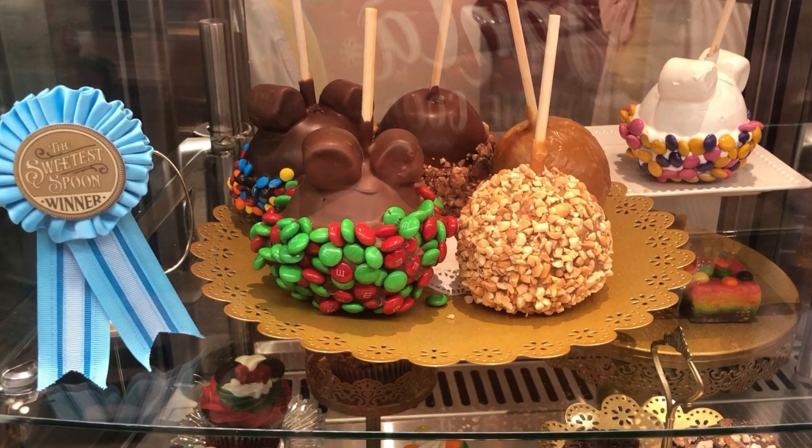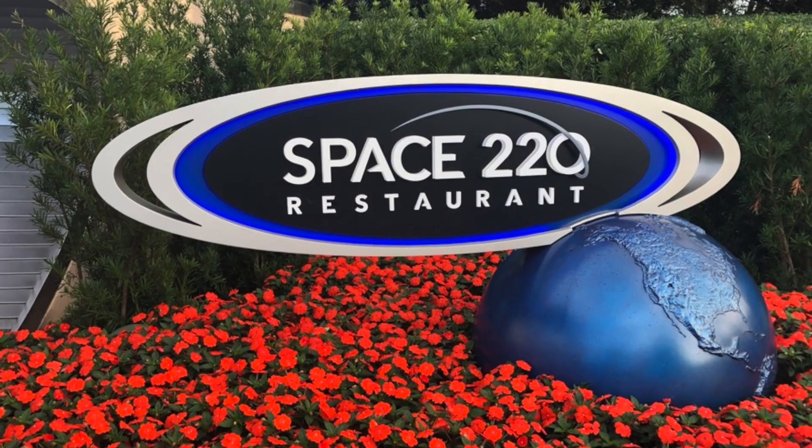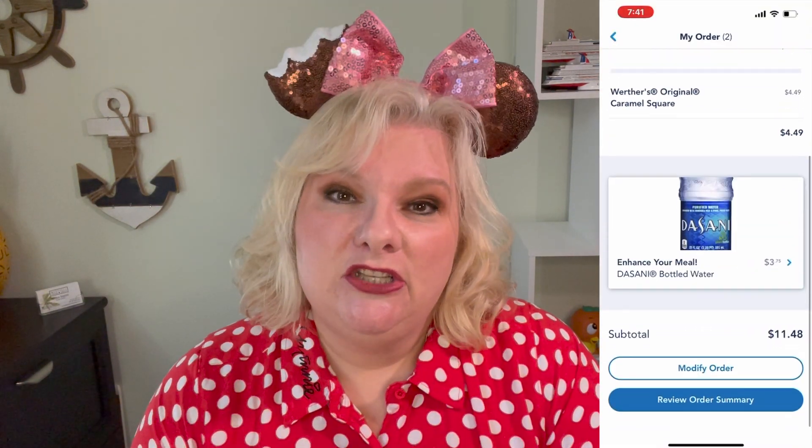It's a little different from the dining plan of old. If you go to a table service that's really expensive and use the entire amount on that one meal, that's okay. Or you can buy 100 Mickey bars — you can do that too! I love that flexibility.